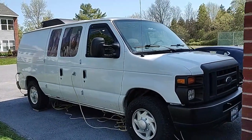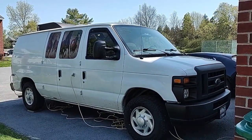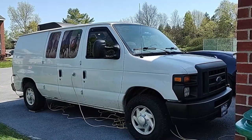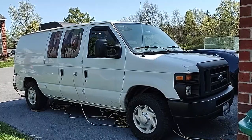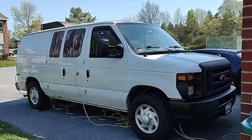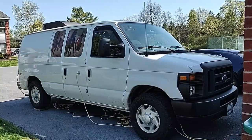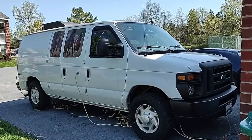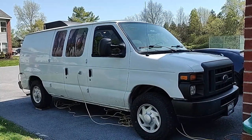Good morning everyone. So today I'm going to do a little bit of a van tour for you. This is my tiny home on wheels. It is a 2008 Ford Econoline E150. It had 52,000 miles on it when I bought it. I was blessed enough to be working at a car lot at the time that I was searching for a van, so I was searching the auctions and I found this one. It cost $8,900, which for 52,000 miles of a 2008, I thought that was a great price.